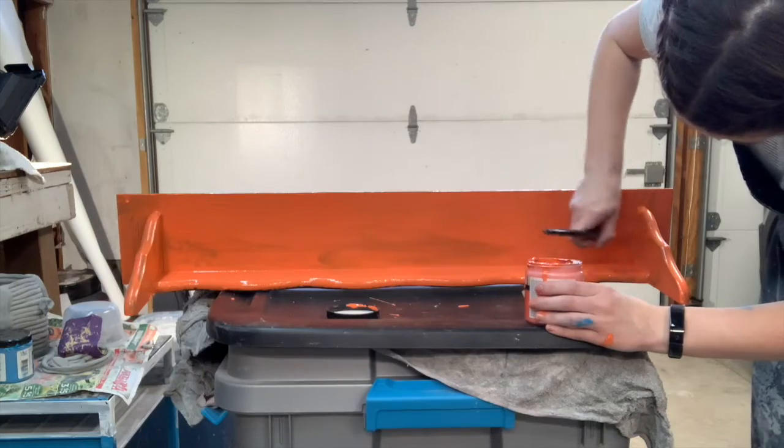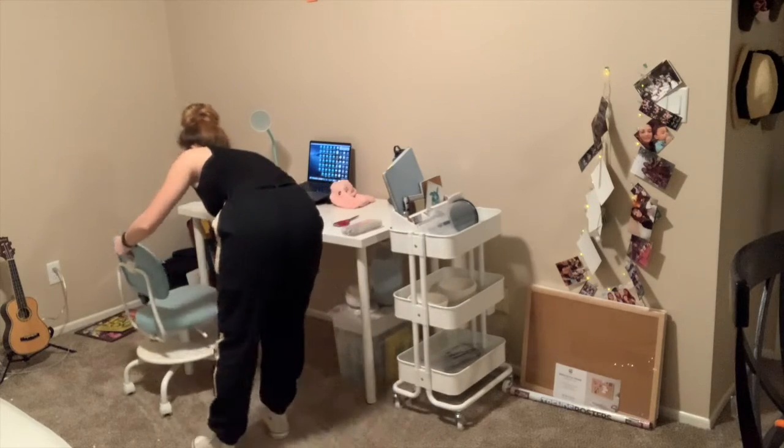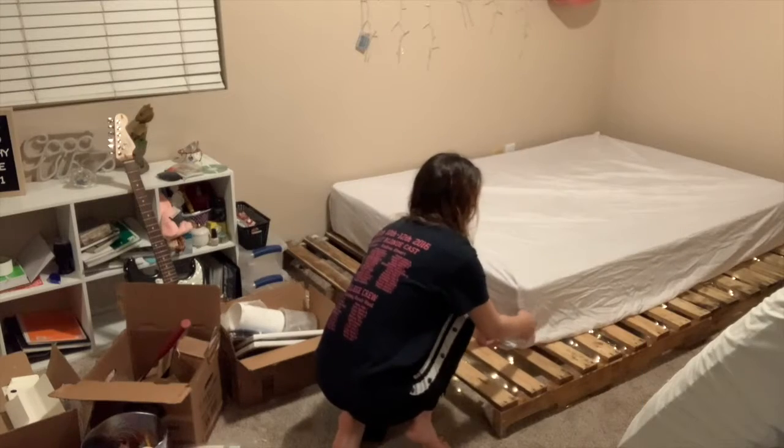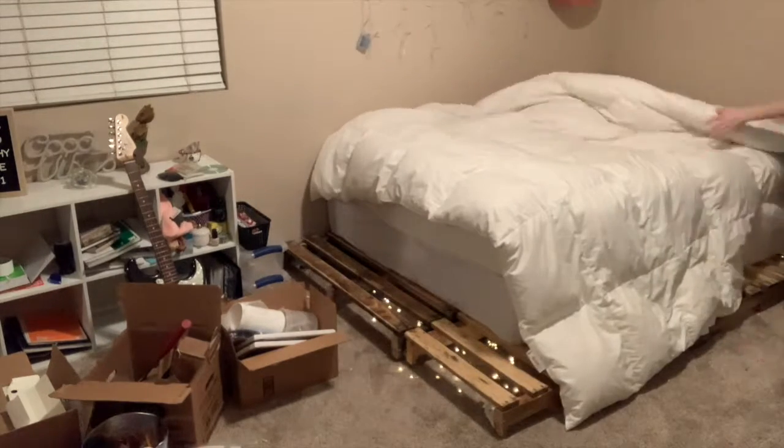I had some bright colored shelves in my room as well. Overall, I liked all the elements of my room, but I always felt like something was lacking — just some extra spice.